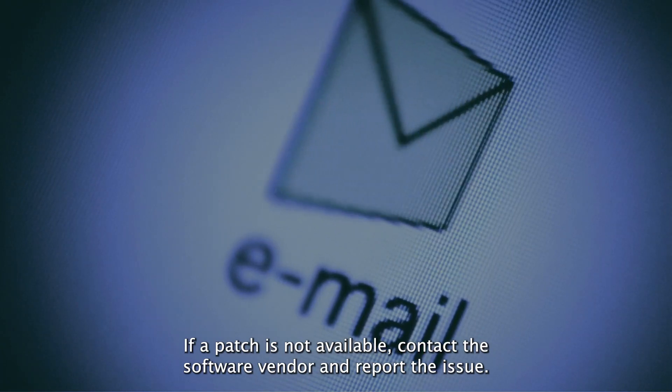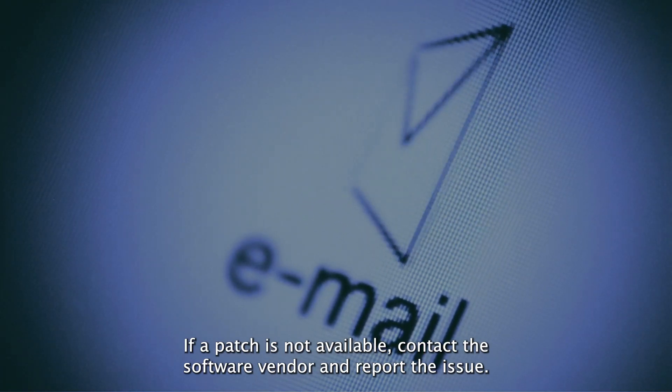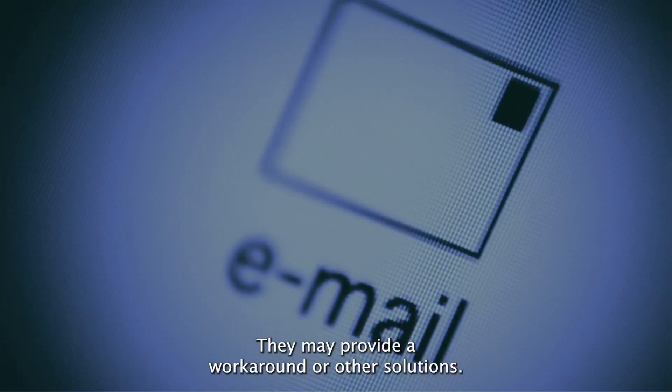If a patch is not available, contact the software vendor and report the issue. They may provide a workaround or other solutions.